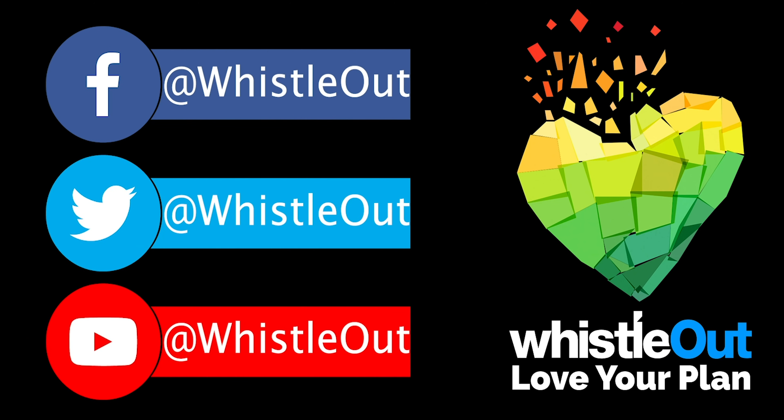Thank you so much for watching. If you haven't yet, please subscribe. I'm Sherri Briggs and this is Whistle Out TV. Thank you.